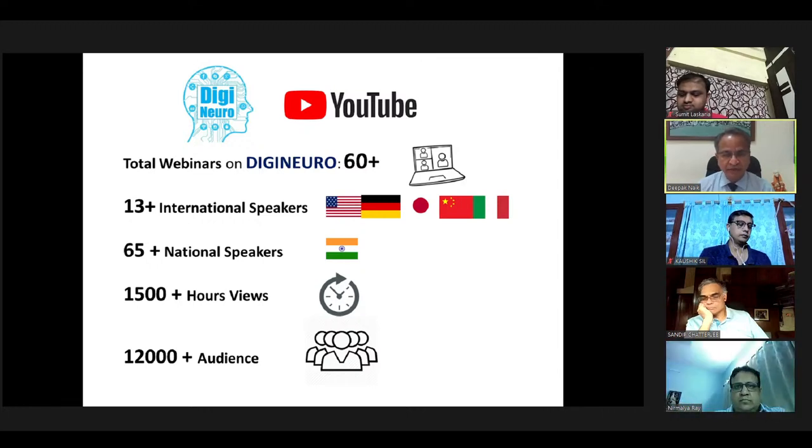We have more than 13 international speakers, 65 plus national speakers, and 1500 view hours. Please visit the DG Neuro channel and subscribe so that you can get the next invite.